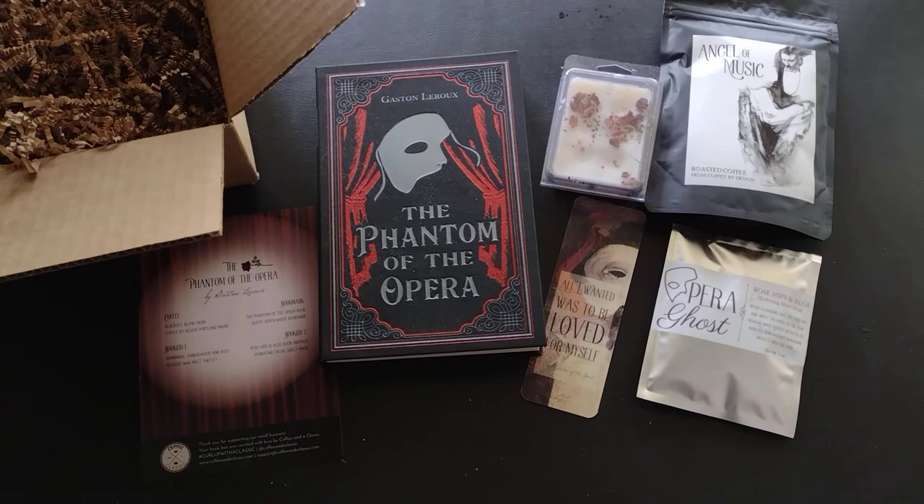If you like this video, please hit the like button and subscribe to my channel and hit the notification bell so you know when I post these unboxings. I love your comments — have you read The Phantom of the Opera? I haven't actually read it, only seen it in play form. I'll leave a link to my website for a more formal review with pictures, and also to the Coffee and a Classic Cratejoy website. I'm considering moving to their actual website and purchasing three months at a time since I've had the service so long and really do like them. Thanks so much for stopping by — have a great day!